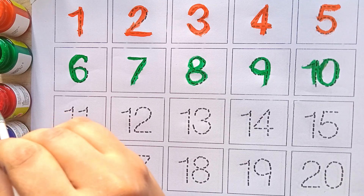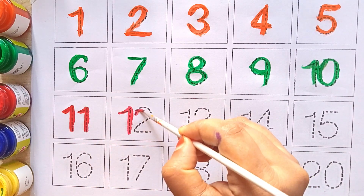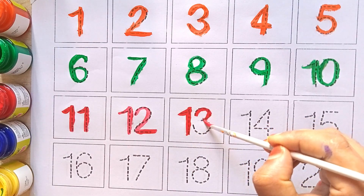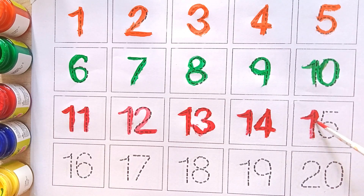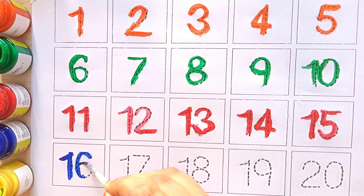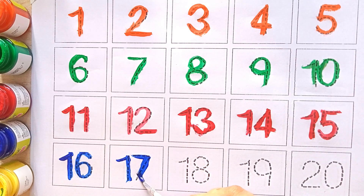Red color: eleven, twelve, thirteen, fourteen, fifteen, sixteen, seventeen.